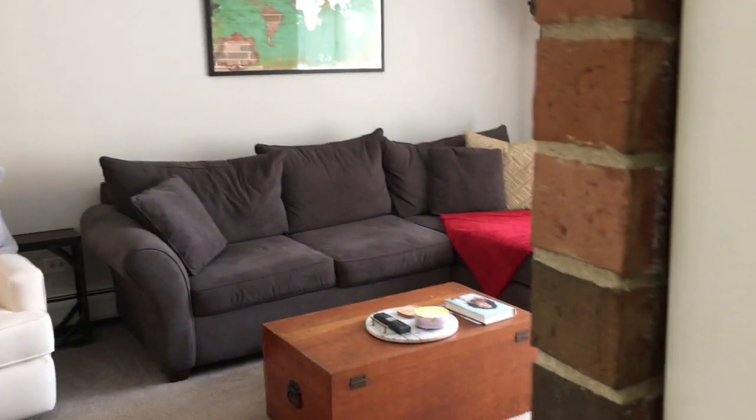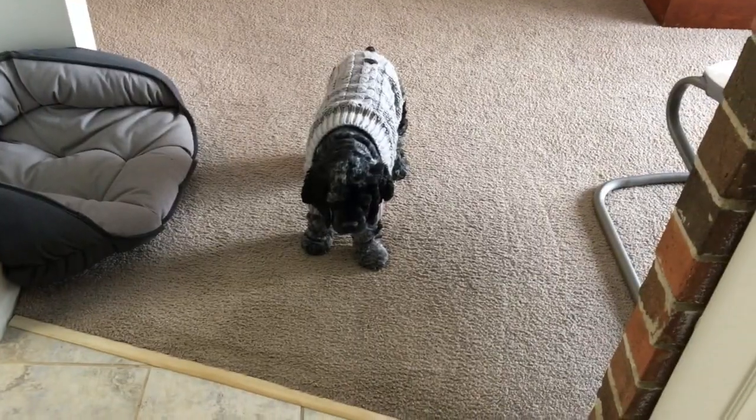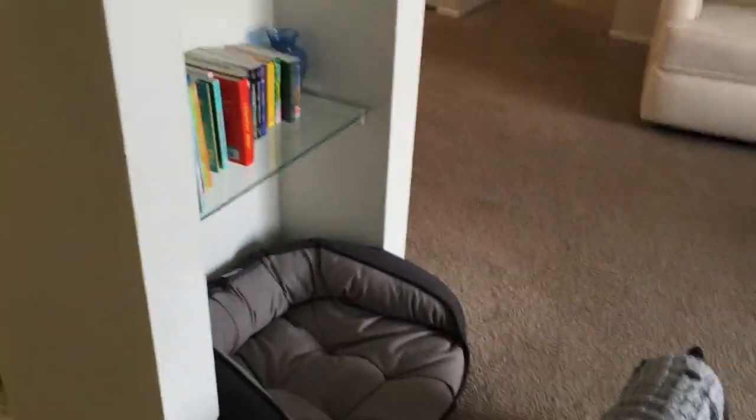I'm sorry if I sound out of breath — I am 36 weeks pregnant. This is our dog Luna; her bed stays right here in this little nook, and then on top we have these glass shelves.